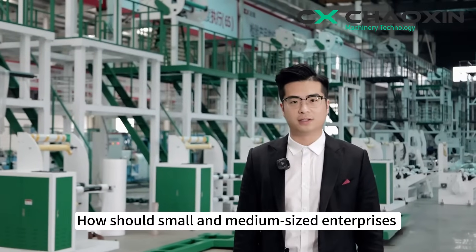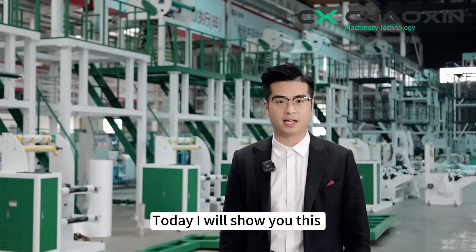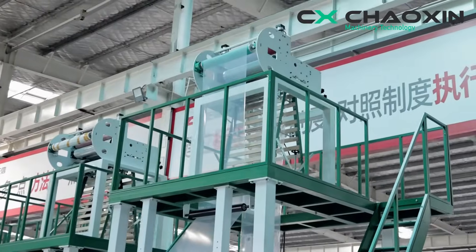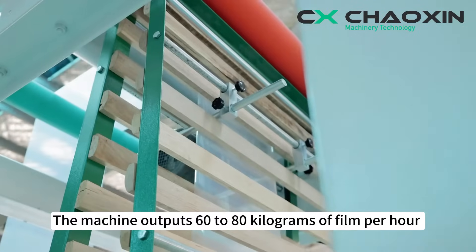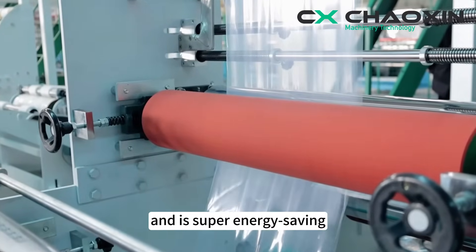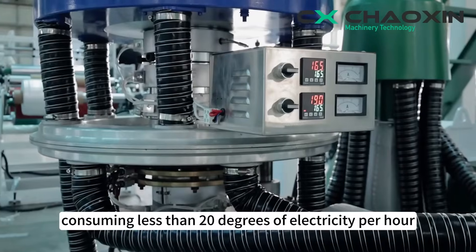How should small and medium-sized enterprises choose an affordable and reliable film blowing machine? Today I will show you this 700 high-speed and high-pressure film blowing machine. The machine outputs 60 to 80 kilograms of film per hour and is super energy-saving, consuming less than 20 degrees of electricity per hour.